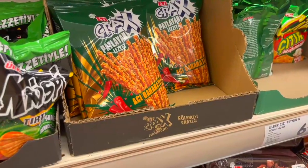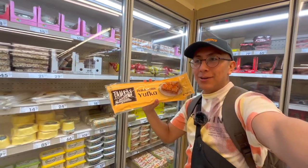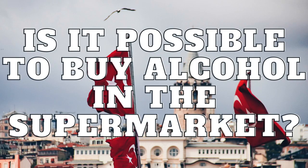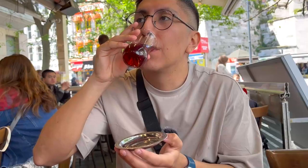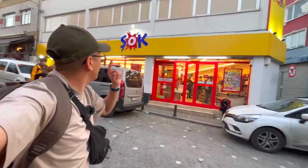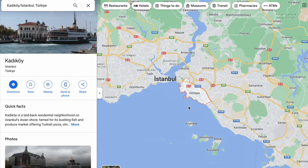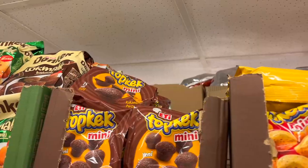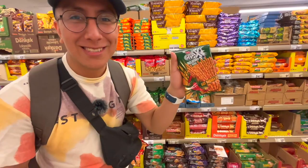Hello my friends, welcome back to my channel. I want to show you what interesting products you can find in the supermarket in Turkey, and also answer the question: is it possible to buy alcohol in the supermarket? Because in many restaurants it is not possible. Join me in this adventure where I will show you three supermarkets in Istanbul, one of them located on the Asian side. Make sure you stick to the end because I will try some of the interesting products we found.